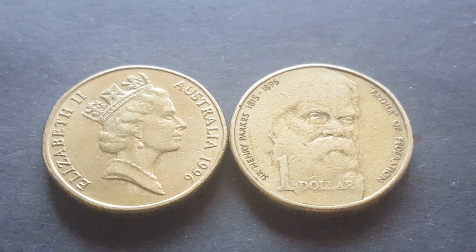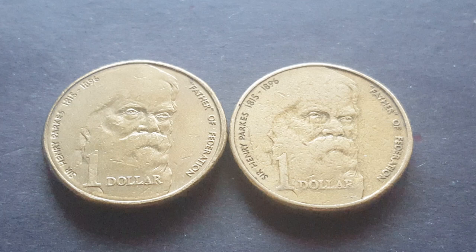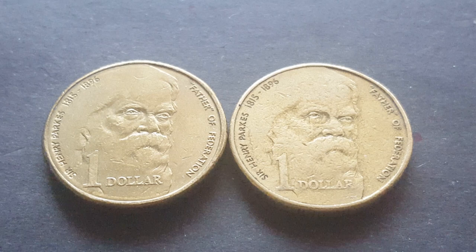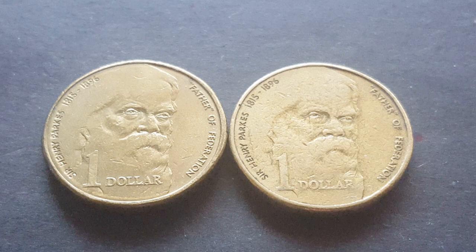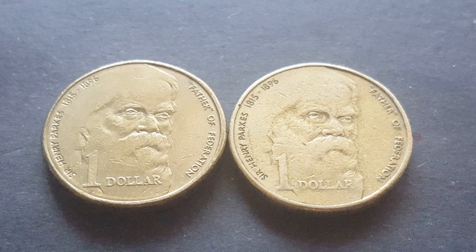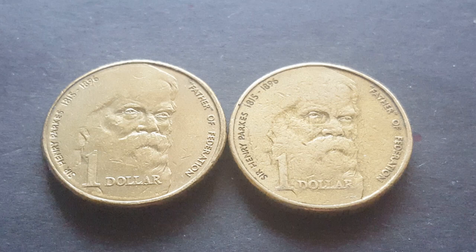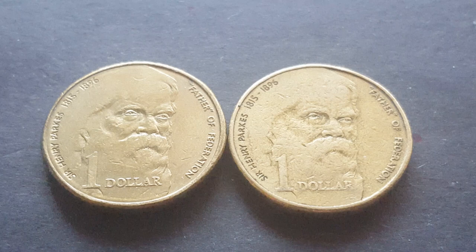This coin also comes in mint sets and with mint marks issued in separate folders. It has a mintage of 26.2 million and a book value of seven dollars in uncirculated. The 1997 has 24 million coins with a book value of $25 in uncirculated. The 1994 has a mintage of 47 million with a book value of $15, so I'm not sure why the 1996 is only seven dollars — it doesn't make sense. You can buy them in their mint packs.